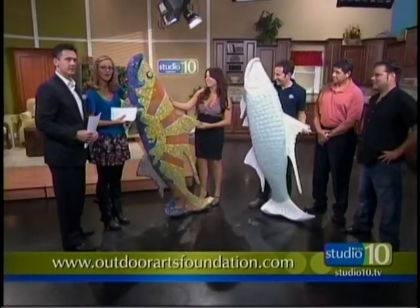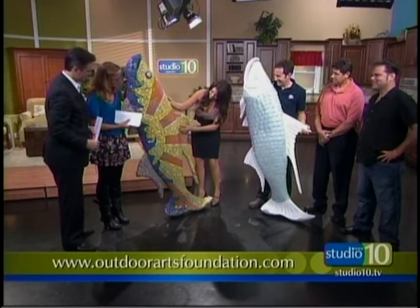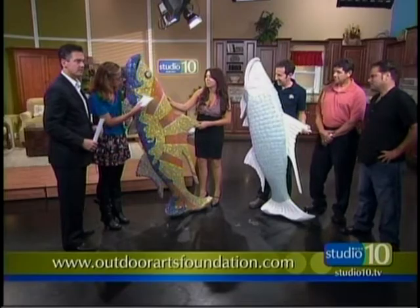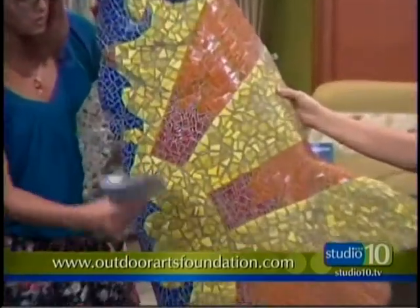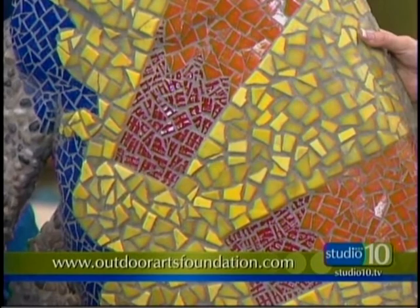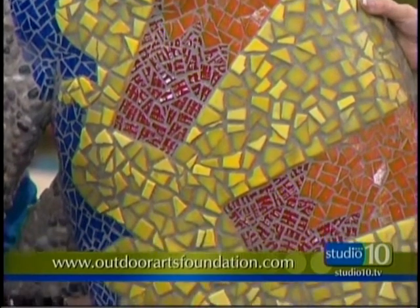It took two months of work. Not eight hours a day, but this piece right here — just the yellow part — would be about two hours worth of work. I drew the design on first and then followed it. It was easier to do it that way.